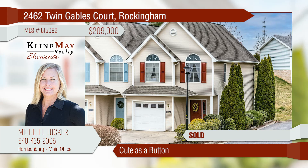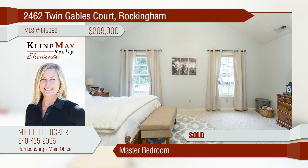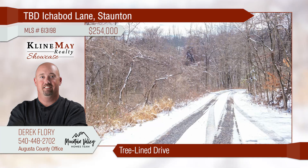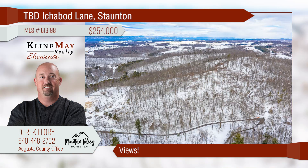This immaculate end-unit townhome is conveniently located. The entryway will welcome your friends and family through the front door. A spacious master bedroom awaits you for resting after a long day at work. Ready to start a family? The nursery is adorable. Wind your way up the tree-lined lane to this spectacular acreage. Build your dream home on one of the most awesome lots available in the area. Picture the westward views of the Allegheny Mountains and the glorious sunsets. Call Derek Florey for details.